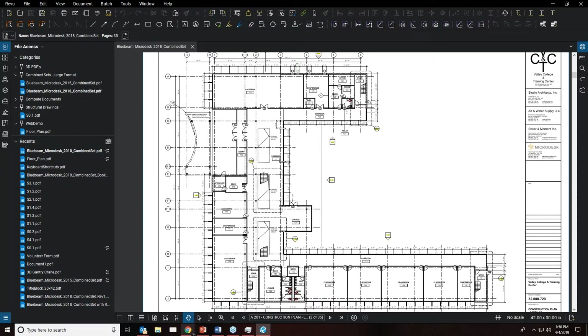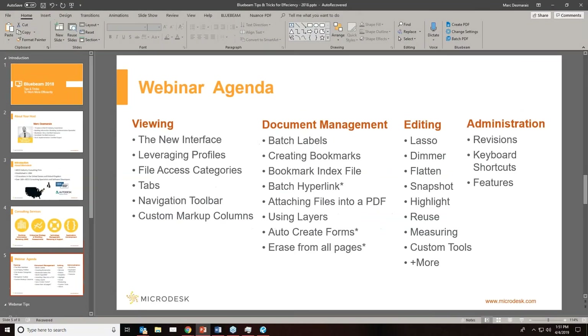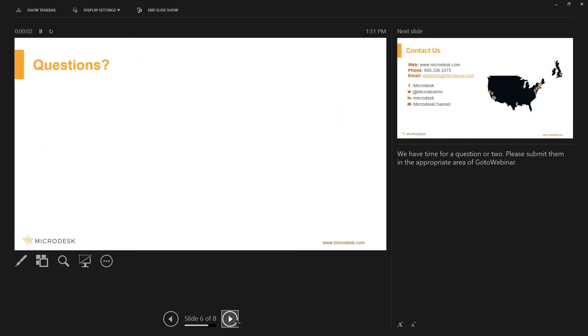That concludes the presentation. We'll now jump into Q&A. If any questions have been submitted in the webinar, I'm going to take a look at those now.